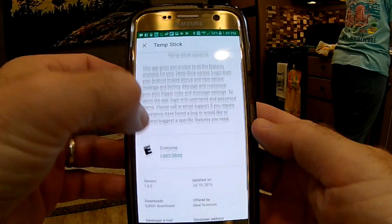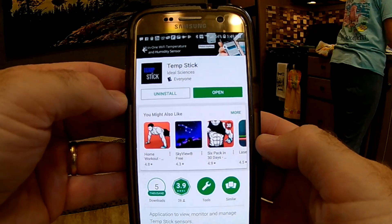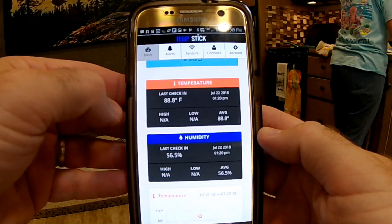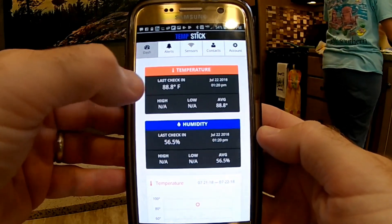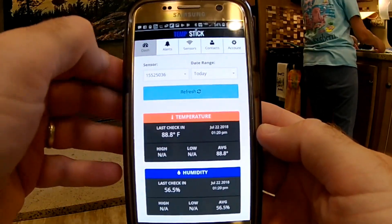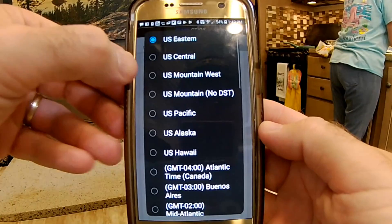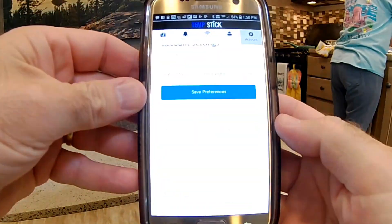The final step was to download the app — it's called TempStick by Ideal Sciences. I've already downloaded it, and when I open it you can see the last check-in was 88.8 degrees and 56% humidity. The time zone was off by a couple of hours, so under Account you can choose Fahrenheit or Celsius and set your time zone. It was defaulting to US Mountain West, so I set it to US Eastern and now everything is working correctly.